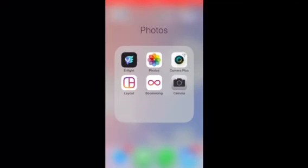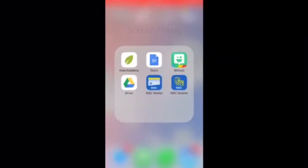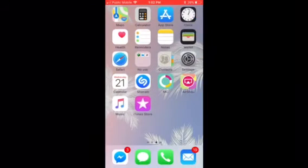For photos I have Camera, Camera Plus, Boomerang, Layout, and VSCO. I also have my school and money apps: RBC Wallet, RBC Mobile, Bitmoji, Khan Academy, Google Drive, and Google Docs — Docs is really good for writing at school.